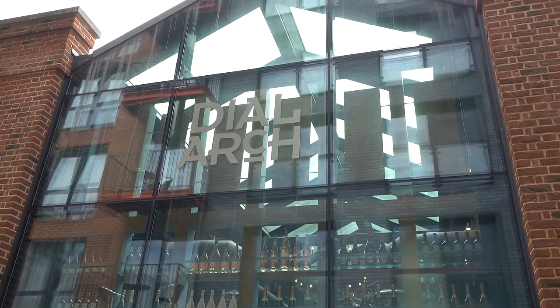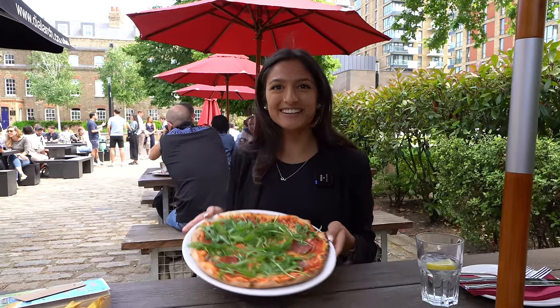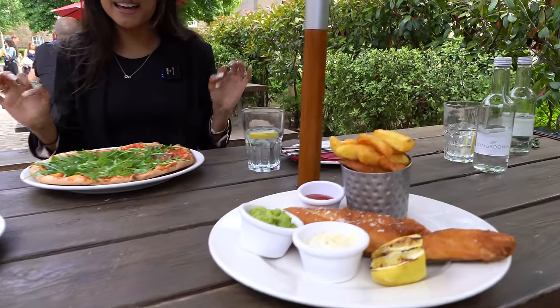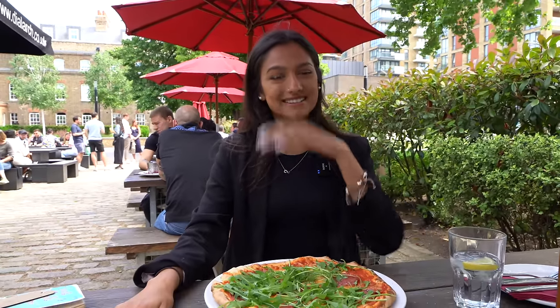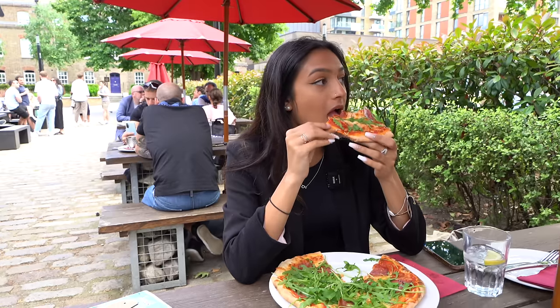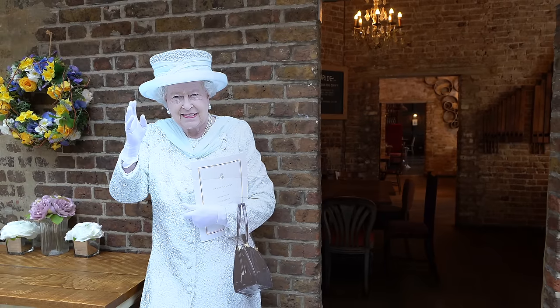We've stopped for a bite to eat at one of the two pubs on site called The Dial Arch. Jazz has a culture club pizza — a massive portion — and Tom has fish and chips, keeping it traditionally British on the Jubilee weekend. It's a really nice place with cool inside seating areas as well as outside space.